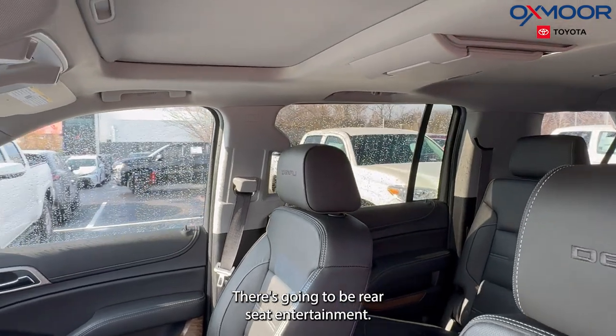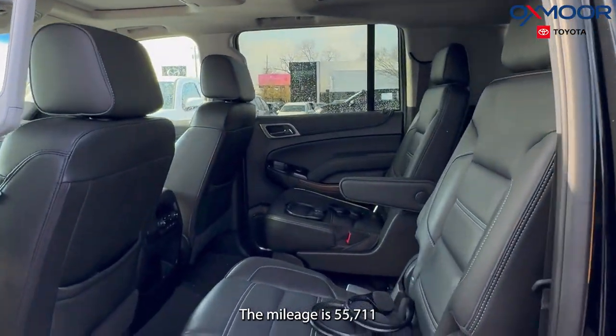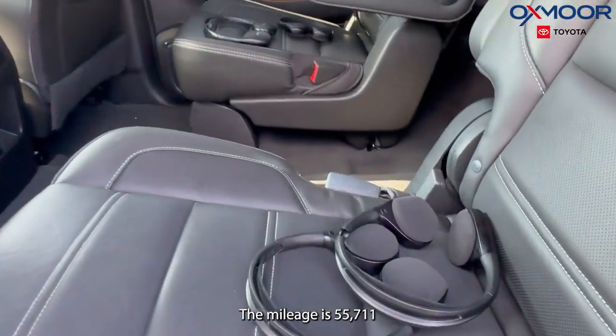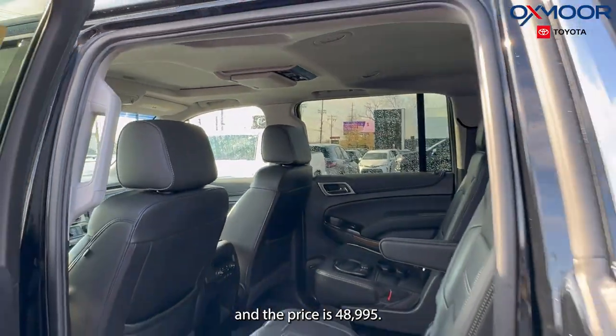There's going to be rear seat entertainment. The interior is in a jet black leather. The mileage is 55,711 miles and the price is $48,995.